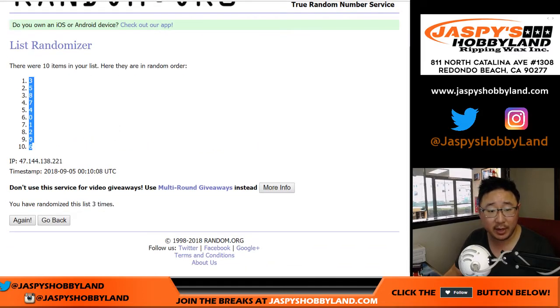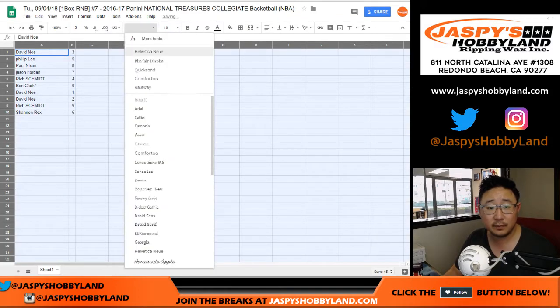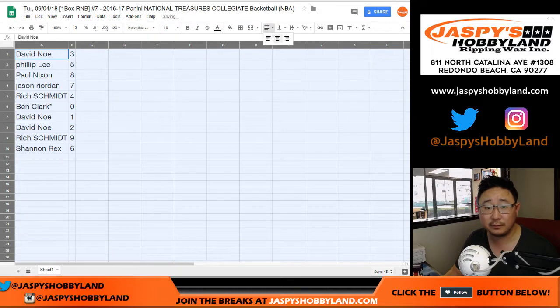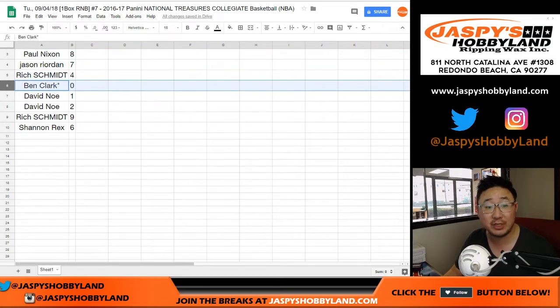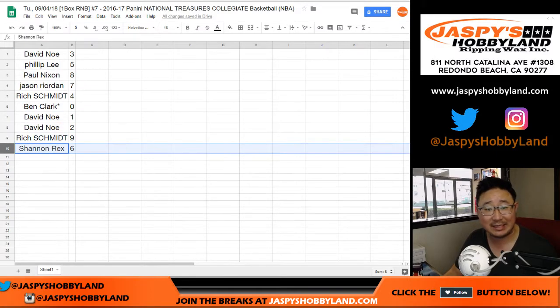Three is on top, six on the bottom. Trades are allowed if you want, if you're feeling bold enough. David with three. Phillip with five. Paul with eight. Jason with seven. Rich with four. Ben with your last spot — mojo, zero. David with one and two. Rich with nine. Rex with six. I think David, you got one, two, and three on this one.